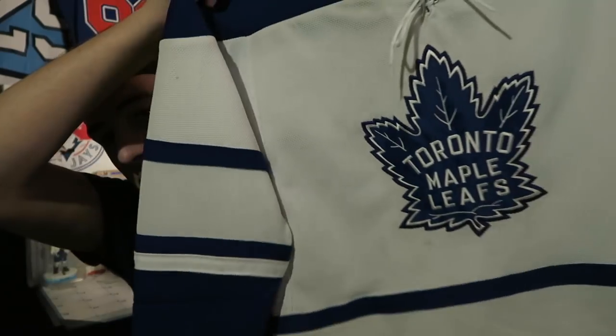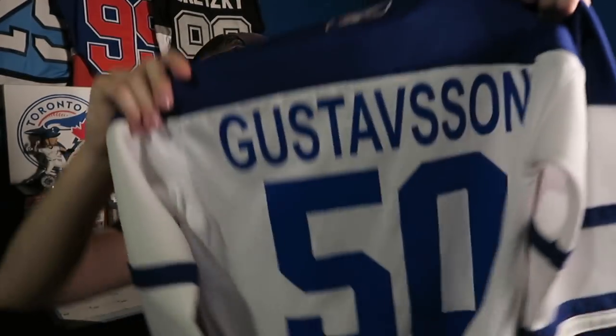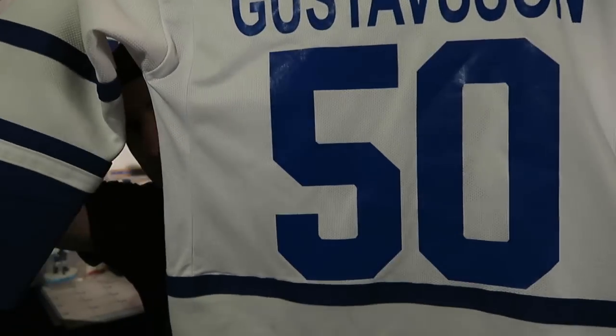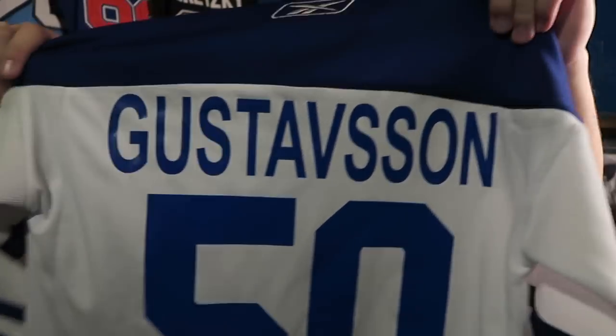There was another jersey added to the collection that I actually forgot I even owned. A lot of people will probably ask why I got this jersey, but I was very young and really into goalies. It's a Jonas Gustavsson jersey — the front is a legit jersey but I had the name printed on because that was the fastest option at the time. I wasn't the biggest fan of him but I was into goalies, so I had to have it.